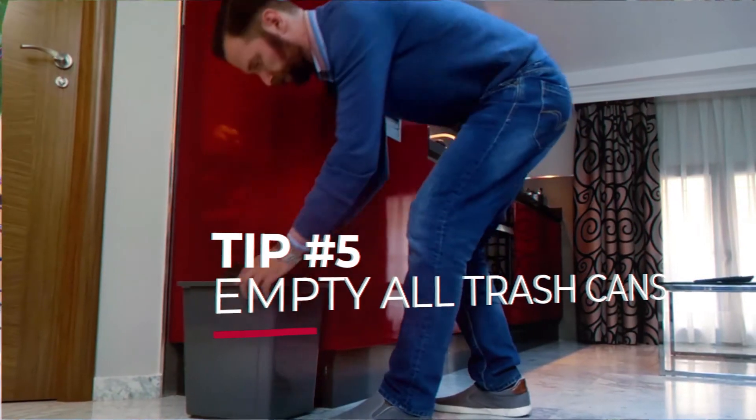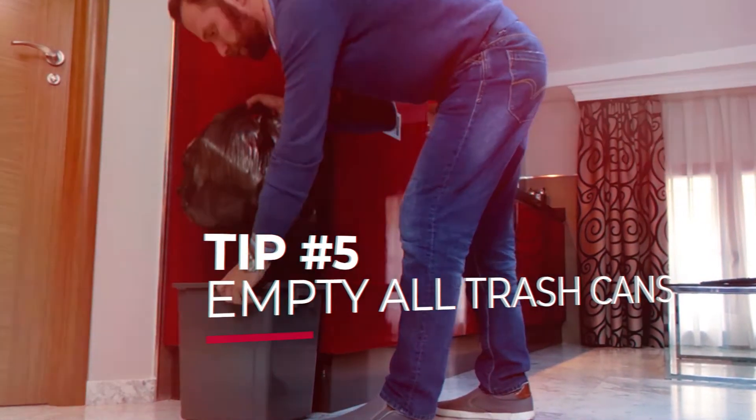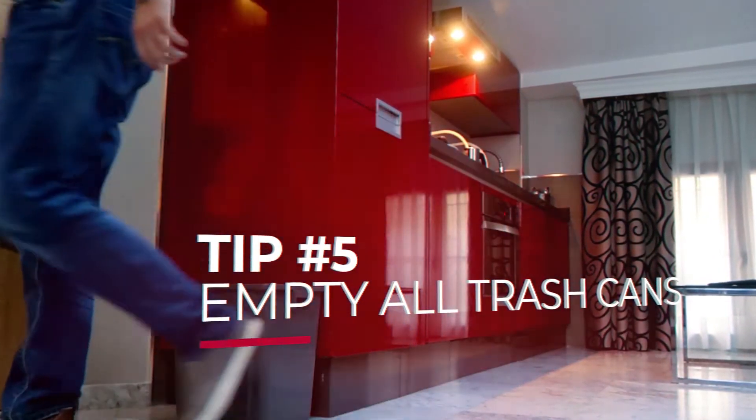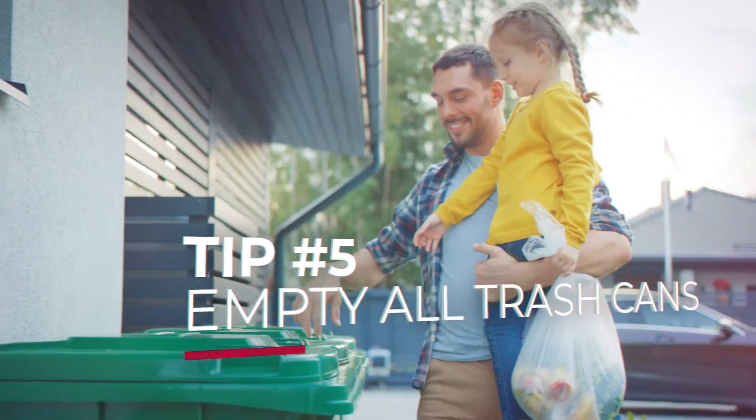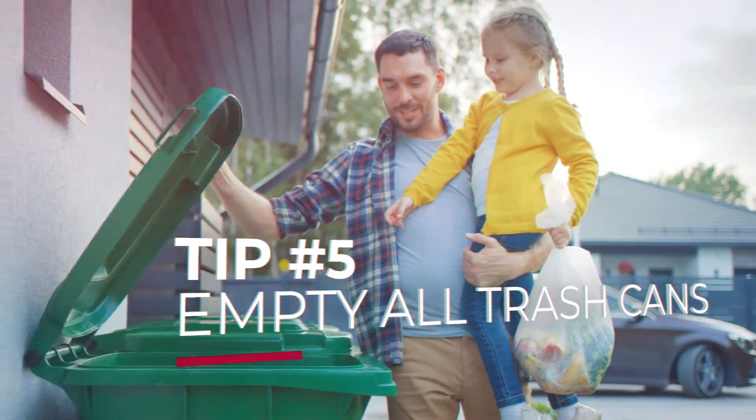Tip number five: go through your house and make sure all the trash cans are empty, newly lined, and smell clean. Having an empty trash can freshly lined with plastic is much more appealing than having one with last night's pizza box showing.